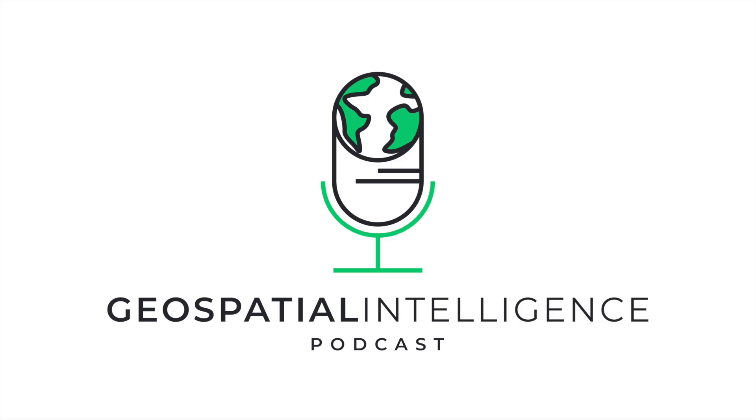Welcome back to Geospatial Intelligence Innovations, the podcast where we explore the cutting-edge technologies and trends that are transforming the world of geospatial data and intelligence. I'm your host Aybars Öztüna and I'm thrilled to welcome you to Episode 7.